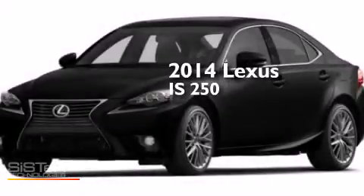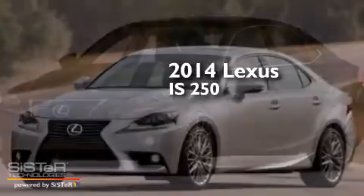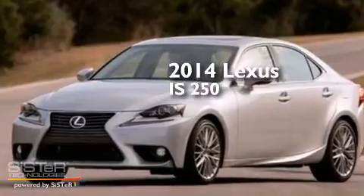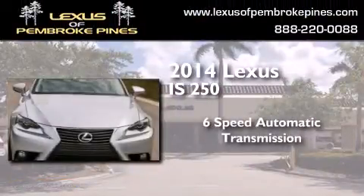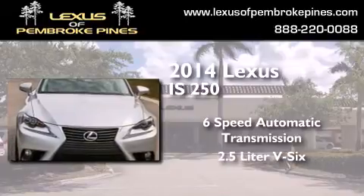This is a brand new 2014 Lexus IS250. This car has a six-speed automatic transmission and a 2.5-liter V6.